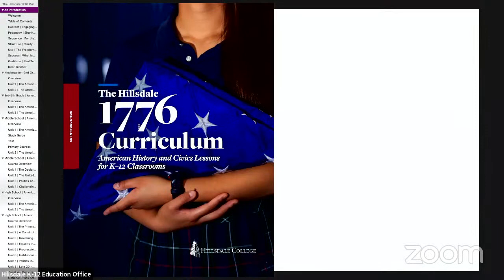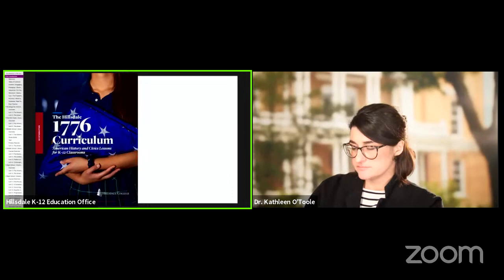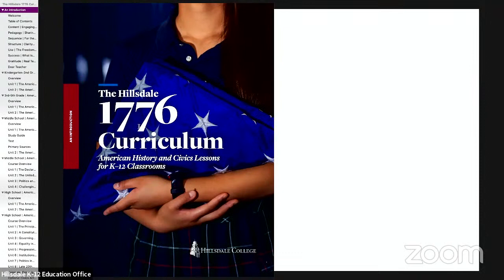Now we'd like to take some time and actually dive into the curriculum and see what's here. As Dr. O'Toole mentioned, it's available for free download at k12.hillsdale.edu. The first thing I'd like to direct you to is the introduction to the curriculum. This is meant in part for teachers, because this will help them know how to implement it in the classrooms. But it's also for the general public and anybody who has an interest in restoring American education, particularly in civics and history. I would encourage all of you to look at the different sections and familiarize yourselves with the principles behind it and how it's laid out.